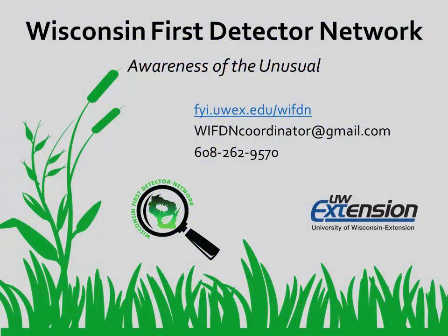Thanks for watching this video from the Wisconsin First Detector Network. To learn more about our network, or to access additional information about invasive species in Wisconsin, please visit our website or contact us.